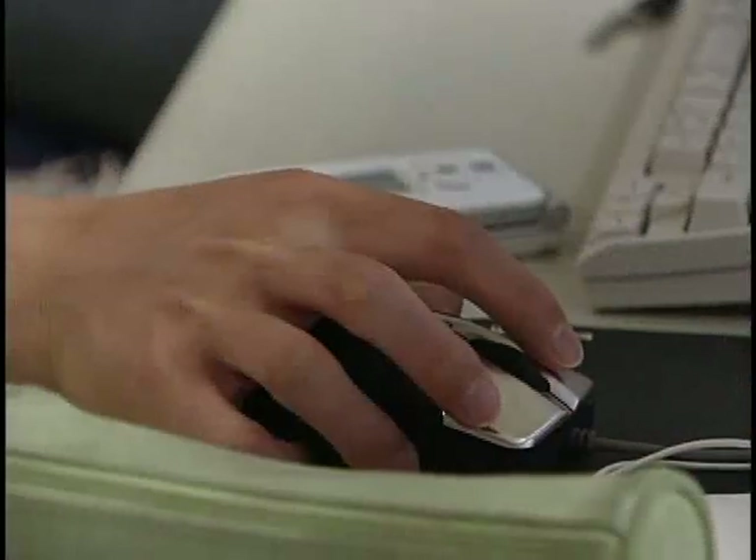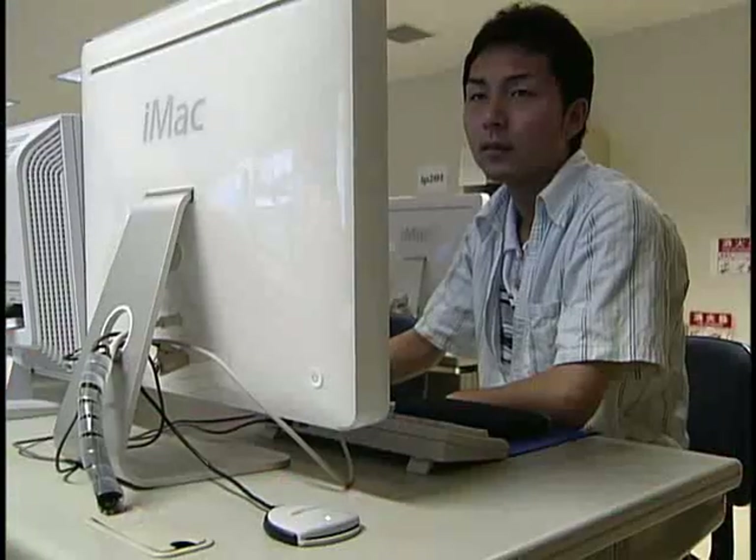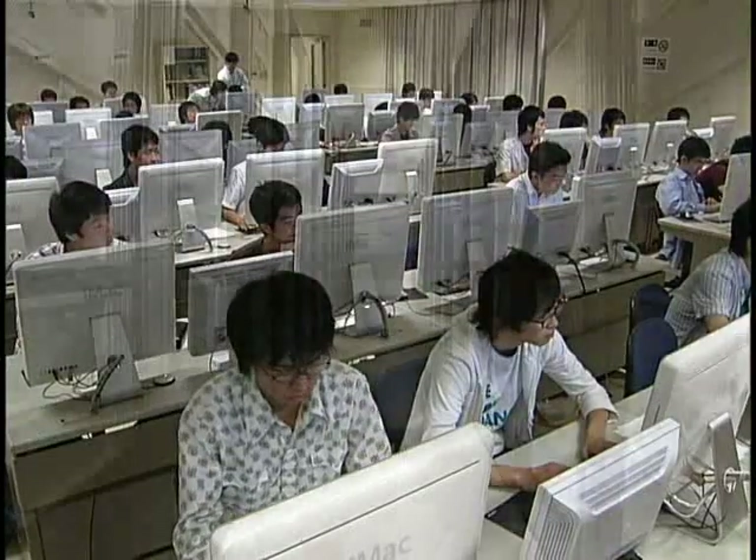Tsubame just started its journey in April 2006. The easy usability and powerful performance of Tsubame will contribute greatly to the future of science and technology in Japan.